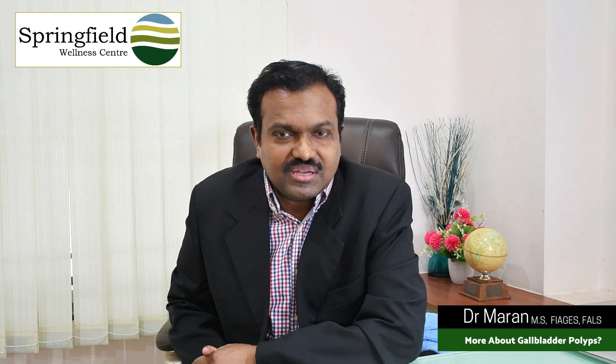Hello, today's video topic is gallbladder polyp. In the previous videos we have seen about the gallbladder stones, their symptoms, their problems and how to treat them, how to diagnose them. Now today we are going to talk about gallbladder polyp.